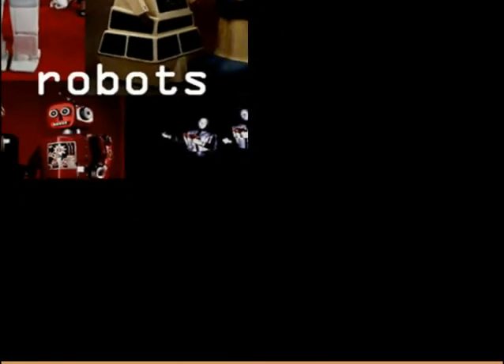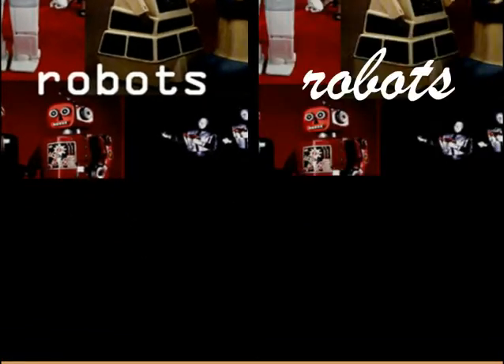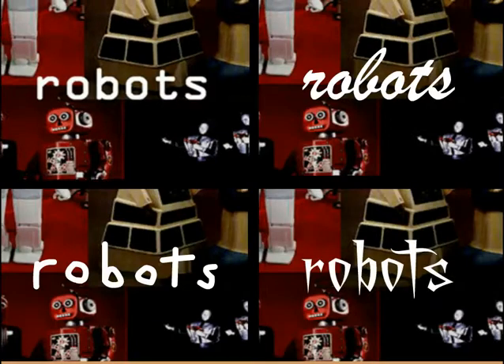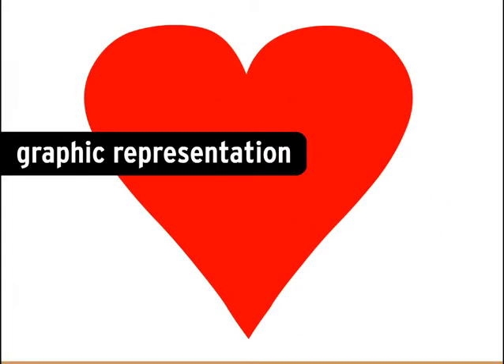It would have had a much different effect if I'd used some sort of script, let's say, or a handwriting typeface, or something else. The heart is a graphic representation of the idea of love. Everyone who sees it will know what it means, even though I didn't really spell it out.